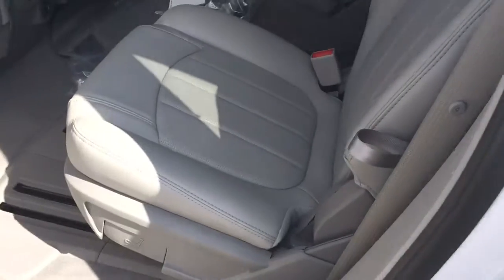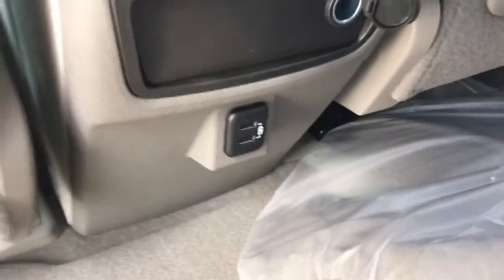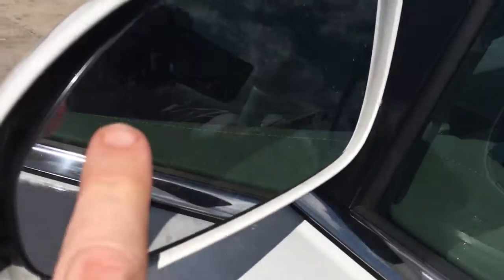The second row is buckets. Rear AC controls. Two USB ports and a 12 volt charger there. This vehicle does come equipped with a side blind zone alert and power side view mirrors.